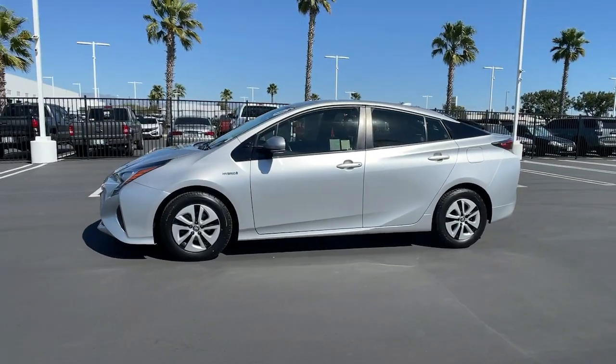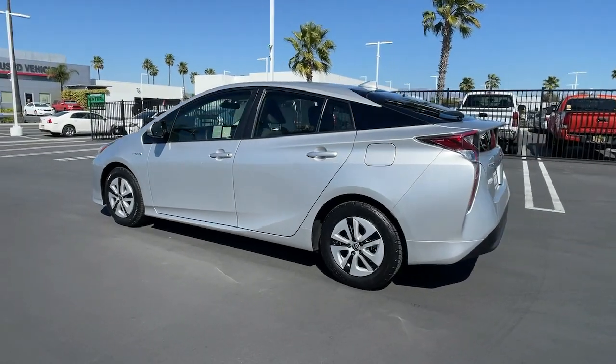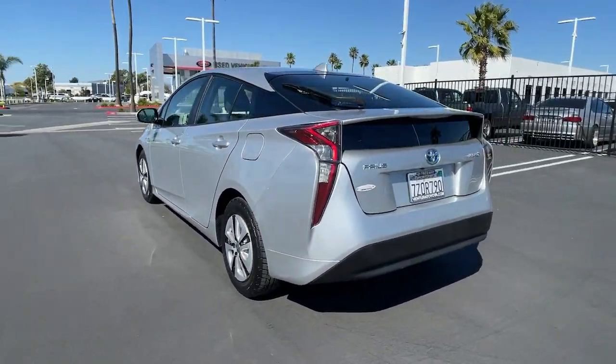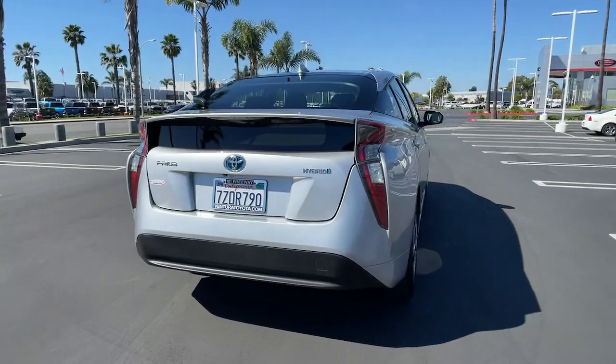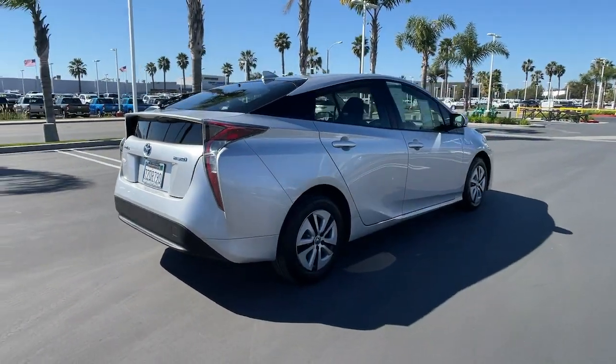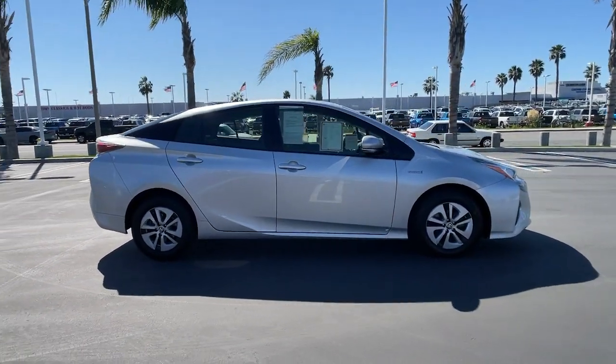Get into the 2016 Toyota Prius. This vehicle still has fewer than 70,000 miles on the clock, so it won't last long. Take a closer look at this stylish and practical Prius. It's a superb blending of the latest safety and infotainment tech, industry-leading efficiency, and smooth riding comfort.